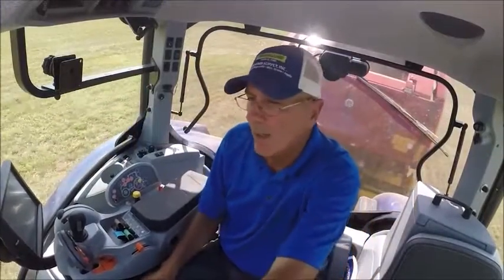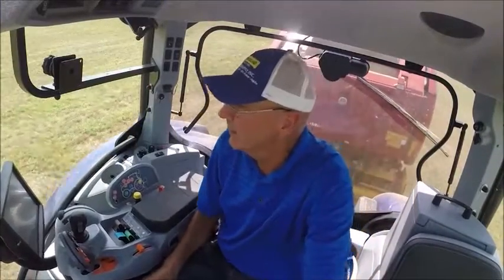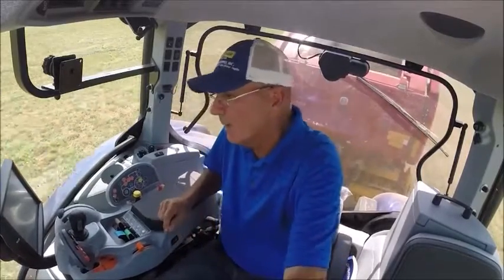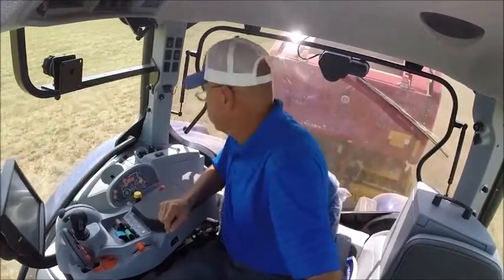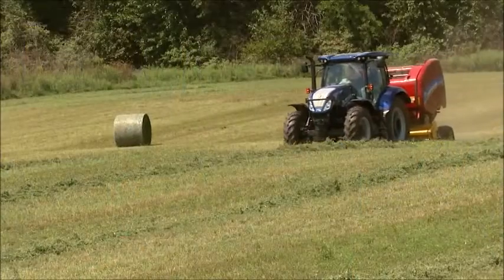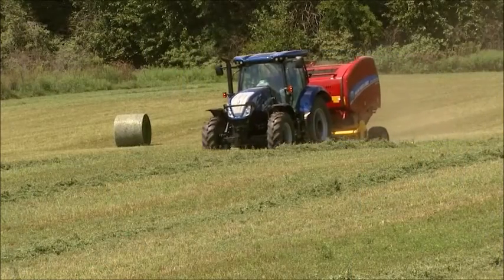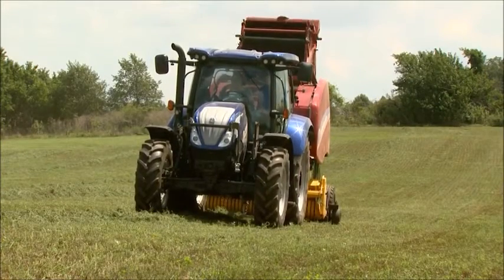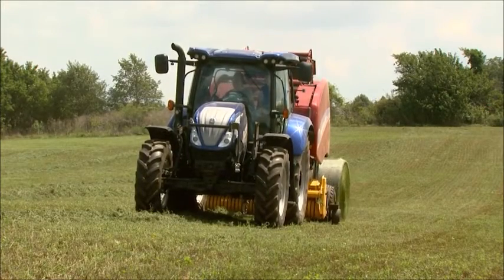At Floyd Farm, Steve does spend long hours baling hay, so automating some of the baler functions will help reduce fatigue. Using the IntelliBale will definitely take some of the fatigue away. Plus, you probably bale a little faster because it's all automatic when it opens and closes the tailgate — it does it probably faster than you can by hand, because sometimes I'll wait a few seconds before I shove it forward to shut the tailgate.